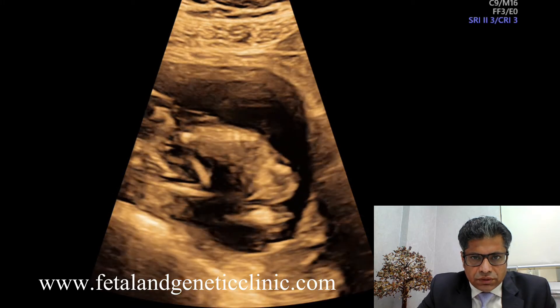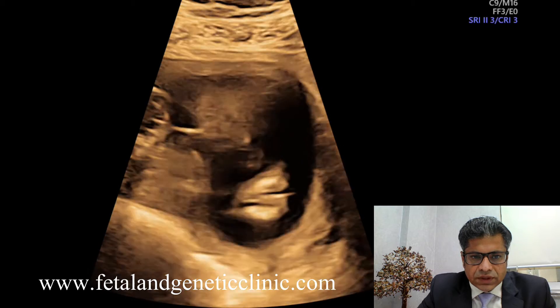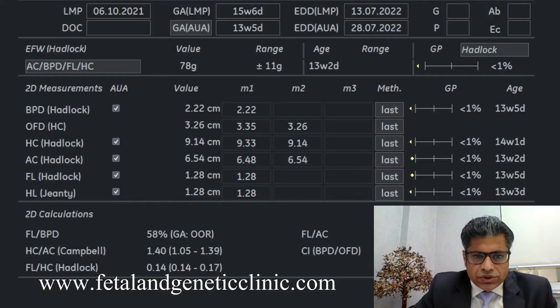To assume the echogenic bowel is due to aneuploidy would mean missing the uteroplacental insufficiency. This leads to IUGR of around two weeks or more. At the time of the first trimester ultrasound and nuchal scan, apart from examining the baby in great detail, the uterine arteries must be looked at very thoroughly. In a primigravida, a personal or family history of PIH or preeclampsia may not be forthcoming.